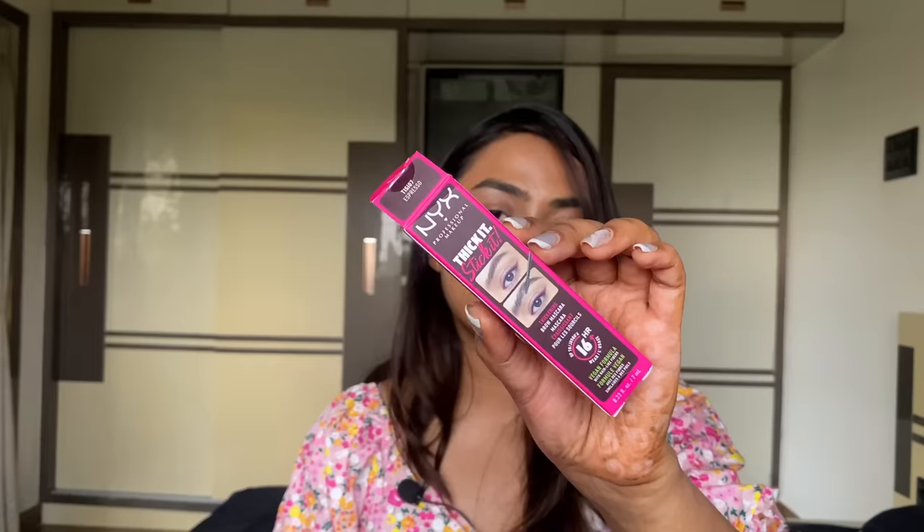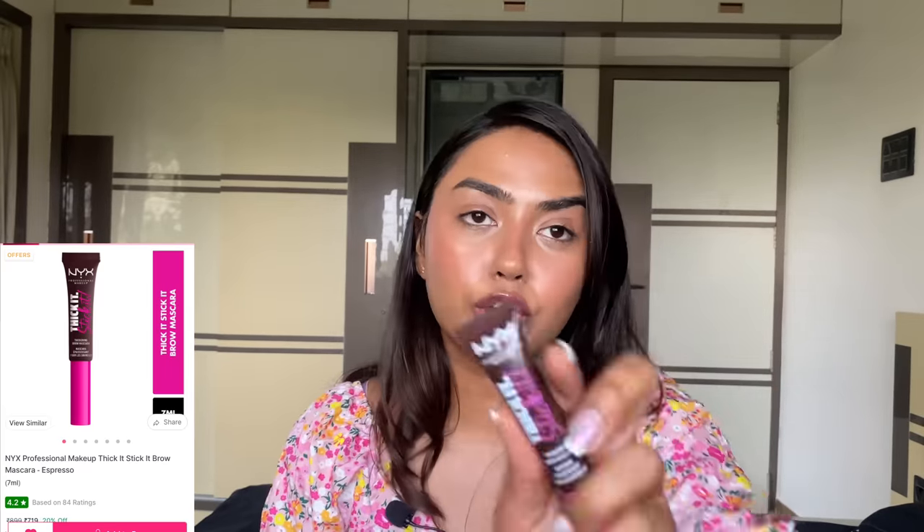From NYX I have their Thick It Slick It Brow Mascara — a new launch in India I really wanted to try. Initially when I applied it on my already dense and bushy brows, I literally looked like Shinchan — way too much product. But after I groomed my brows, using it today it looks really good. It doesn't feel tacky and it holds brow hair upward, which almost no other product does for my stubborn downward-growing brow hairs. It has fiber in the formula adding volume, thickness, and color. It is slightly pricey but definitely worth it — I picked up shade Espresso, a dark brown.